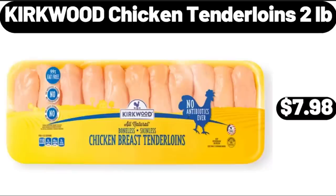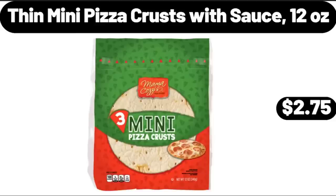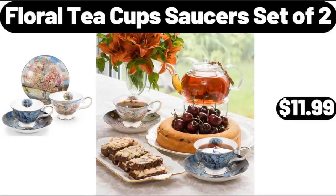Kirkwood Chicken Tenderloins, $2.98. Cheese Rising Crust Pizza, 29.75 Ounces, $5.49. Thin Mini Pizza Crusts with Sauce, 12 Ounces, $2.75. Floral Teacup Saucers Set of 2, $11.99.